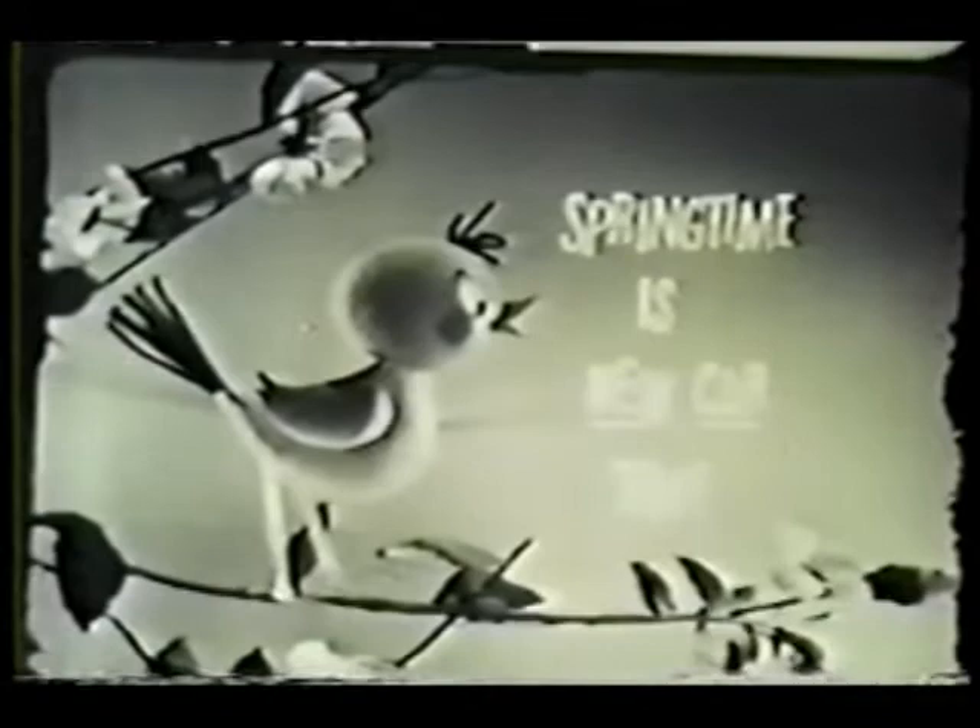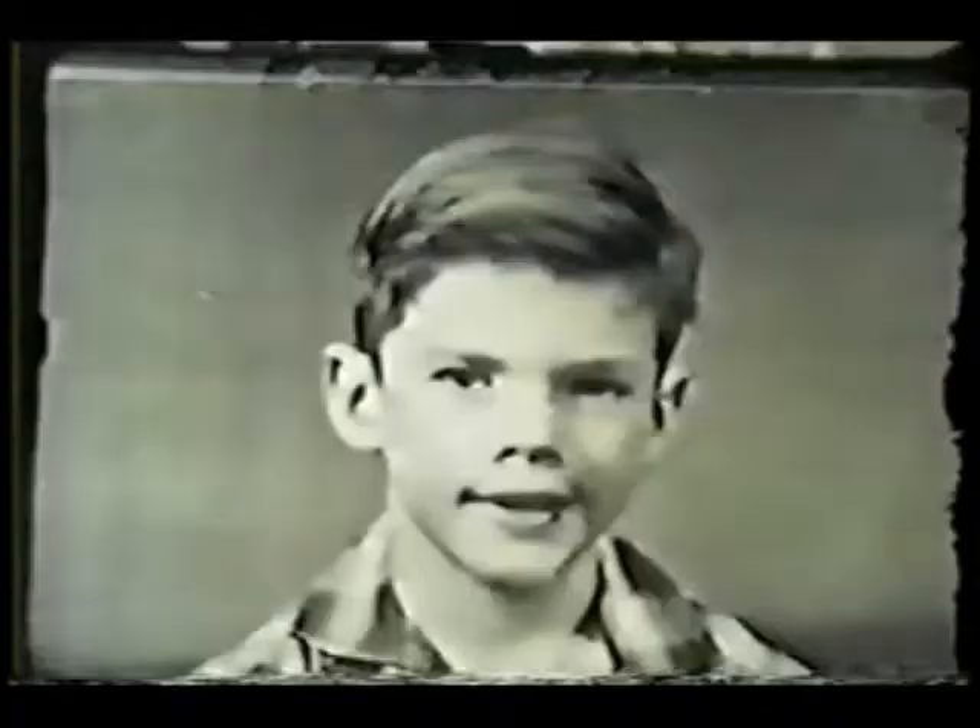Springtime is on its way, and springtime is new car time. A new car! Oh, Daddy! A new car? A new car! It's about time! And this year, the new cars are better than ever.